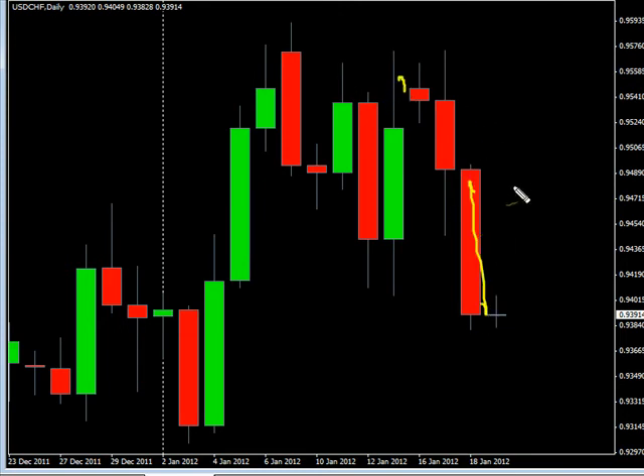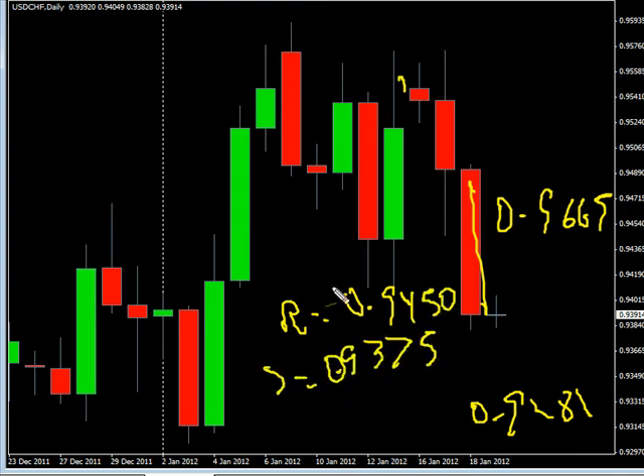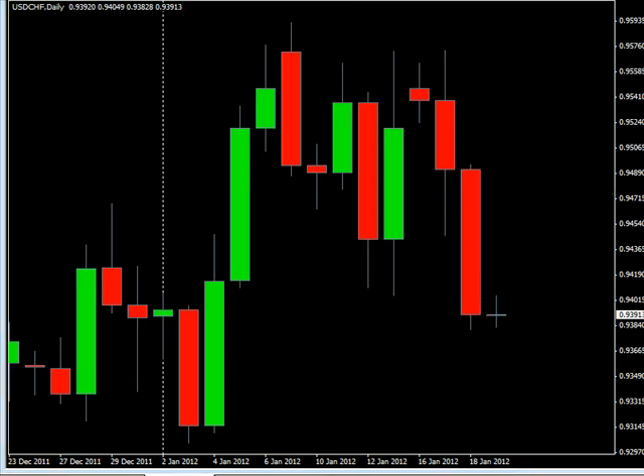Now the US Dollar/Swiss Franc — this pair surged to the downside, overall moving sideways. Look for it to potentially go as high on a reversal up to 0.9665, possibly down to 0.9281. Look for some resistance around 0.9450 and look for some support around 0.9375.